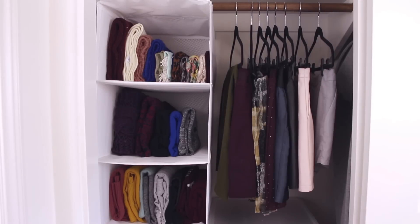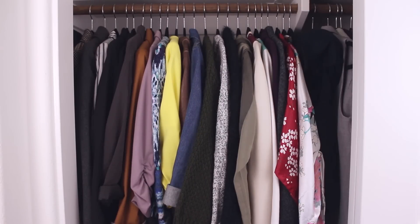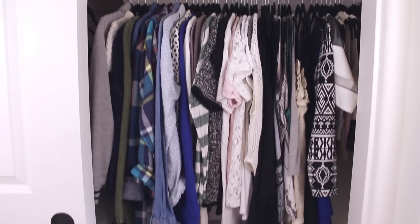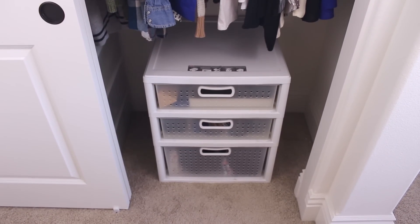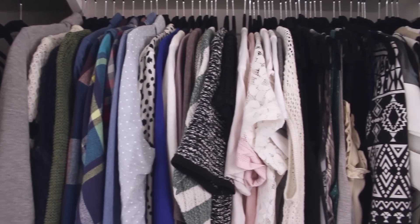Welcome to my new closet! I'm blessed with a ton of space here, so it was fun rearranging all my clothes for this new place. We'll start on the right side — this is where I turn to first to start building my outfits. These are my tops, in order from heavy and long to light and short.